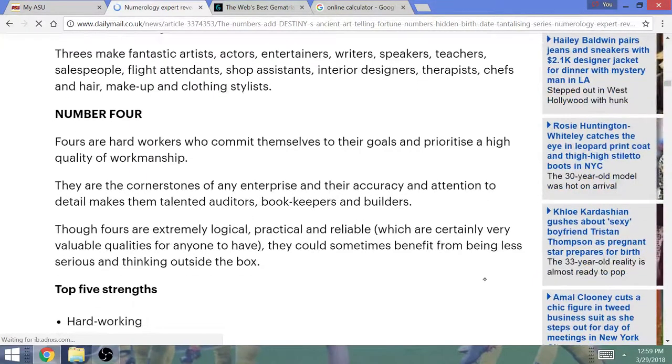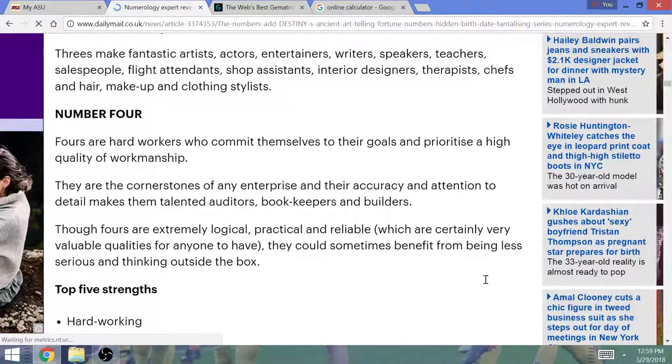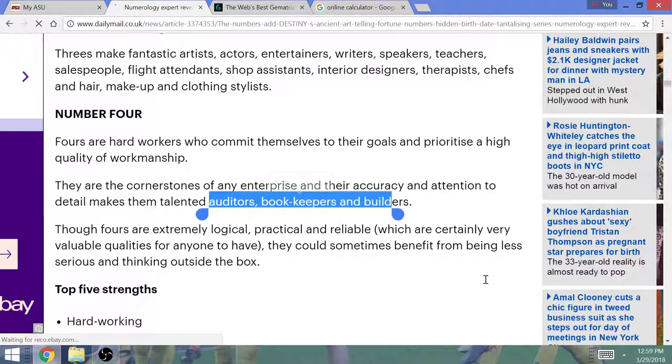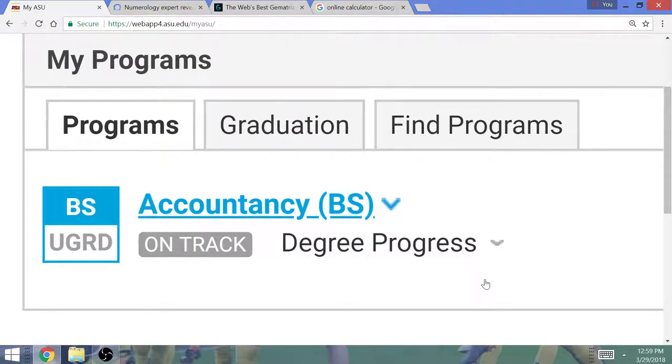4s are hard workers who commit themselves to their goals and prioritize a high quality of workmanship. They are the cornerstones of any enterprise, and their accuracy and attention to detail makes them talented auditors, bookkeepers, and builders. Pretty interesting — auditing and accounting. I have a degree in accountancy right now. This destiny number totally matches what I'm studying. What made me get into accounting was the potential to audit crooks and audit the Federal Reserve.